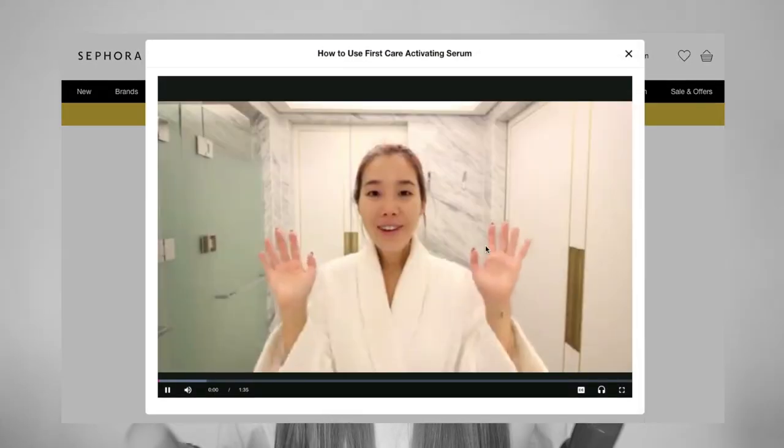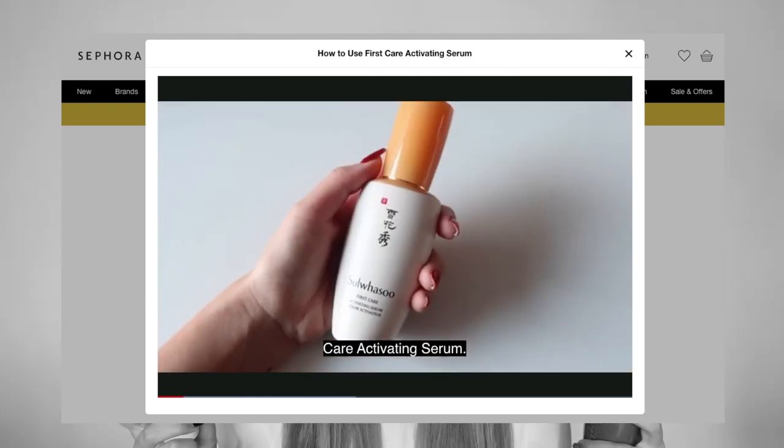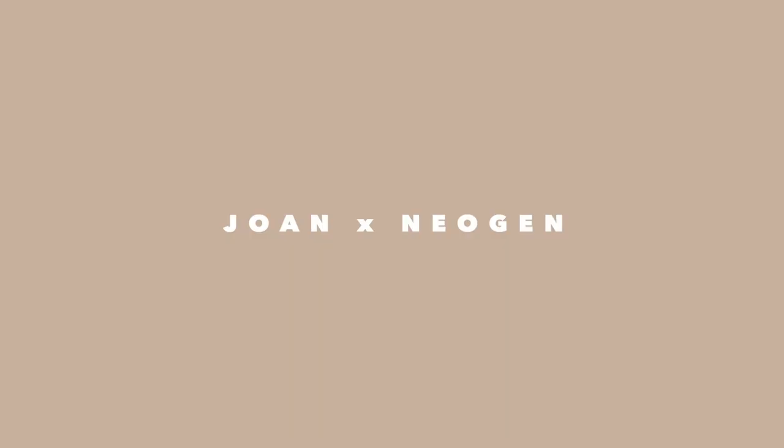I have talked about this product before in a Best of Beauty, but this year is a bit more special because Sulwhasoo is now available at Sephora, and my videos are the official tutorials being played on Sephora.com. This is such a big deal for me because the very first product I ever splurged on when I moved to Korea was the First Care Activating Serum — so it was like a full circle moment.